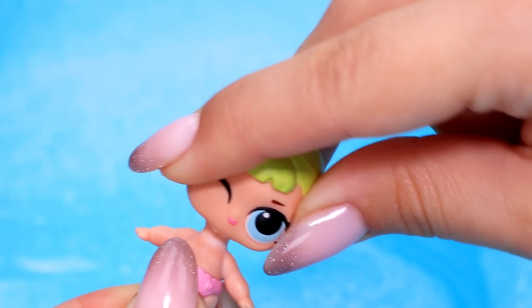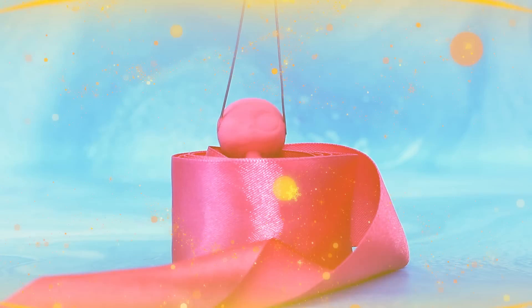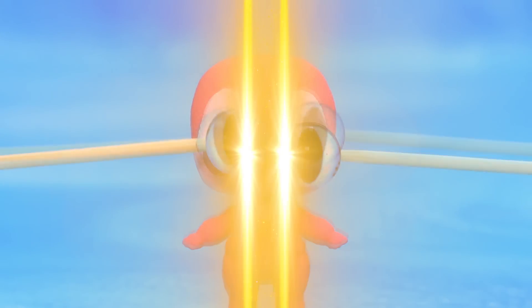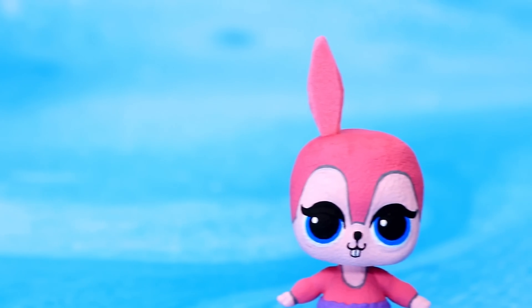Collect broken dolls, polish everything, paint it pink — wow! A pair of blue eyes and teeth. Cut out the ears — adorable bunny!